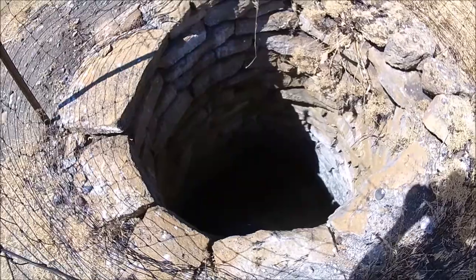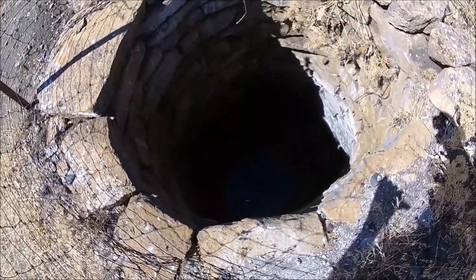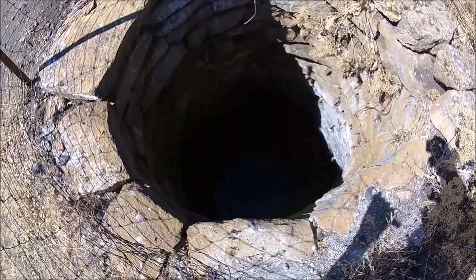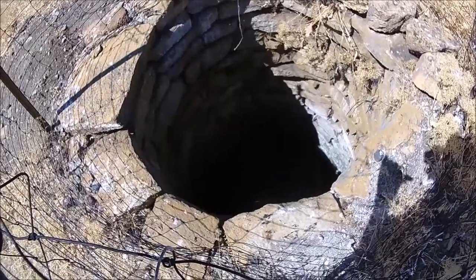Let's show you the old well - look at that, it still has water in it, it's pretty deep. They knew how to do hard work back then, didn't they.